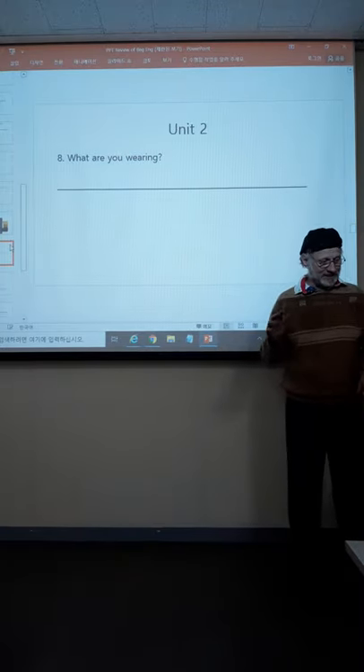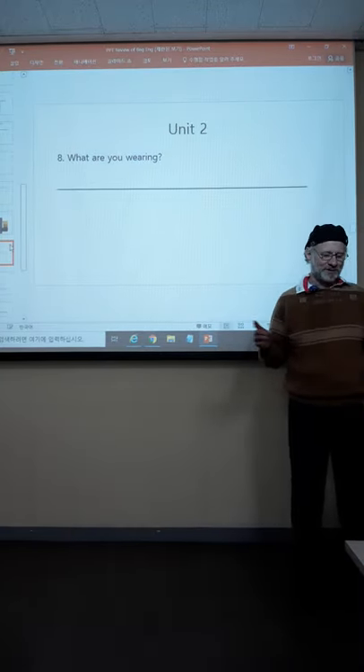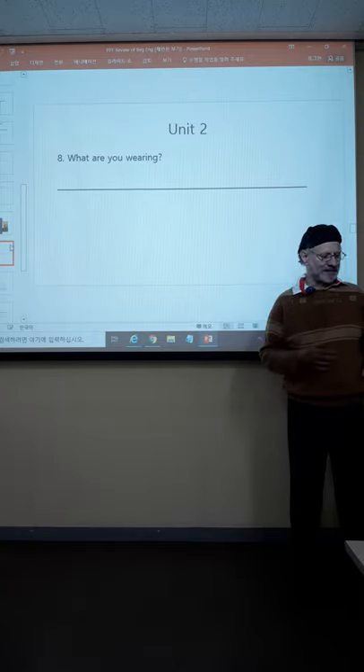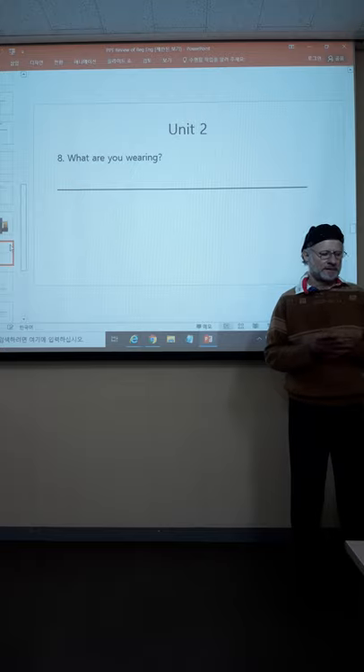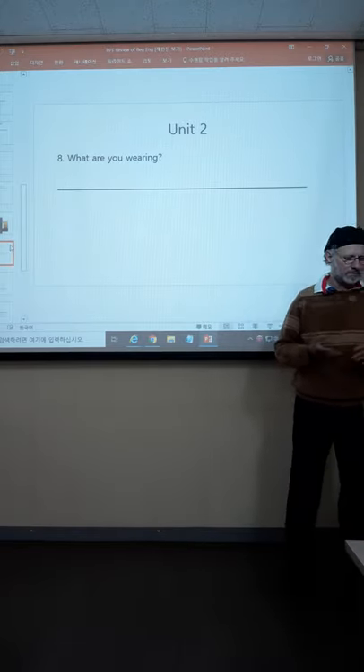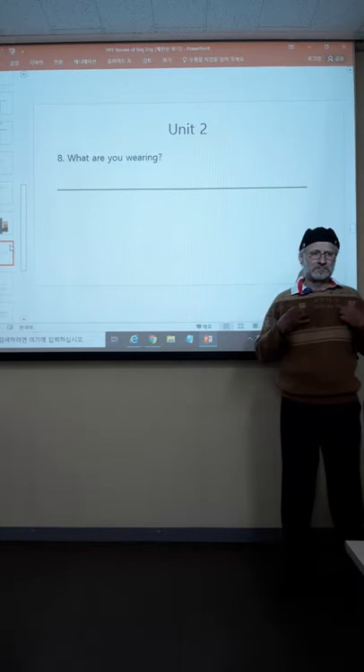There's one more question from Unit 2 that we're going to talk about, and that is: what are you wearing? How would you answer that? What are you wearing right now? Really get into the details. Are you wearing a hat? What about a sweater? How about a jacket?